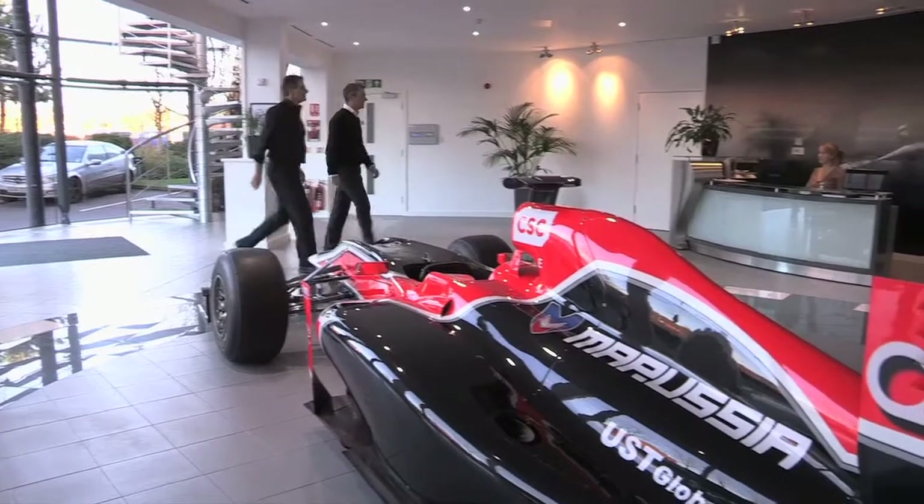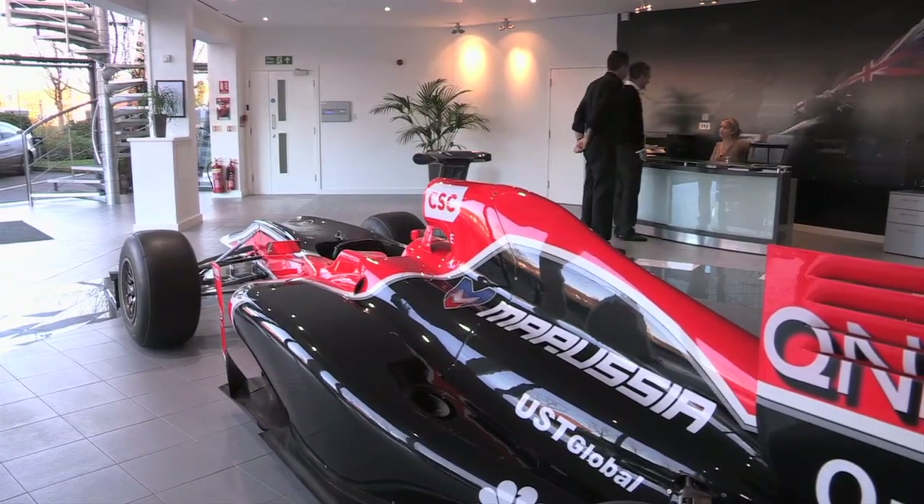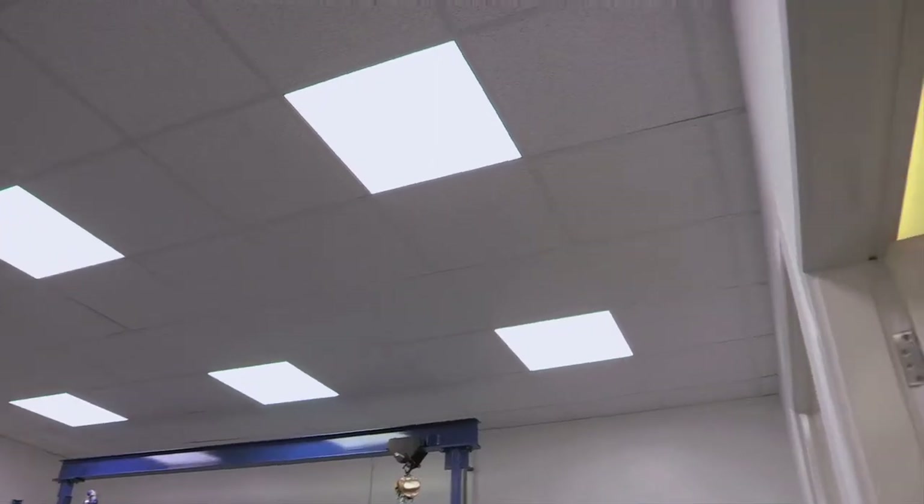Lighting is a really significant part of the energy consumption of a building. It's probably the most major one and certainly the most easily influenced. Changing the heating environment and the insulation is quite difficult, but lighting you can change very quickly and have an immediate impact. The sky tiles we're using here immediately give a 60% reduction over the traditional fluorescent tubes.